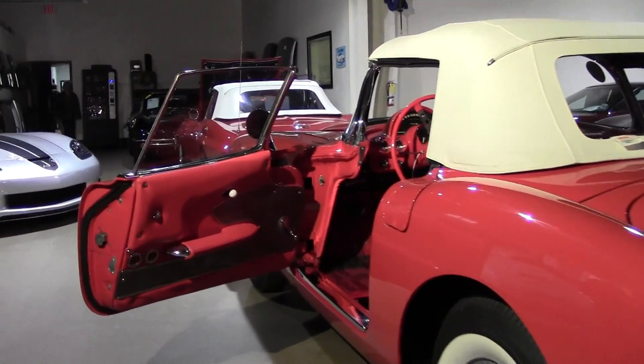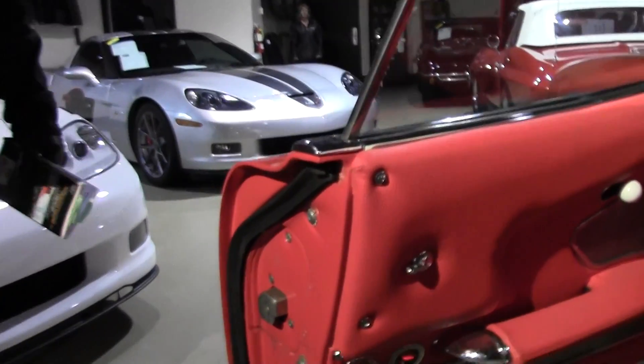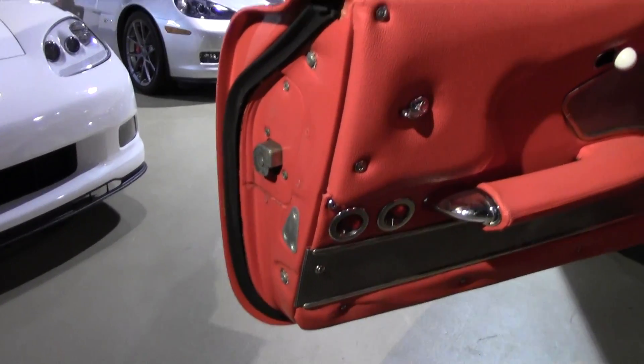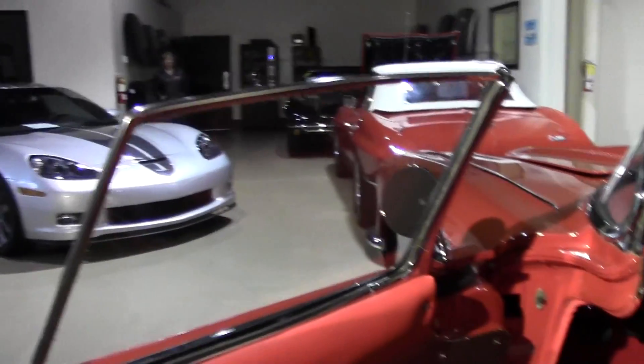As we make our way towards the interior of the vehicle, we'll notice that the weather stripping is all brand new, as you would expect. Our fit to the top is excellent as well. All brand new interior.